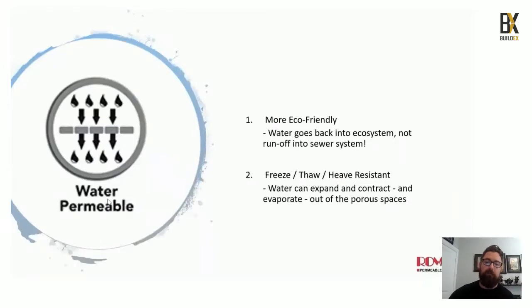Our product is eco-friendly because of permeability — the big buzzword we always use. Once the jointing cures it goes chemically inert, which means when water passes through it does not harm the surface below.